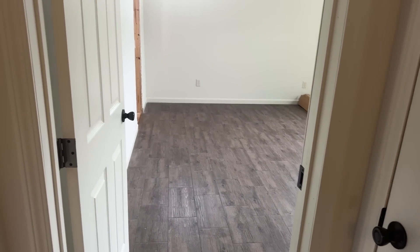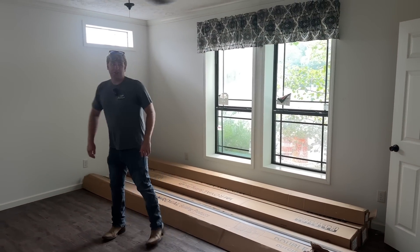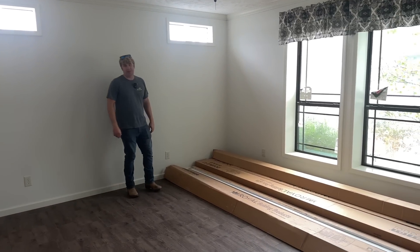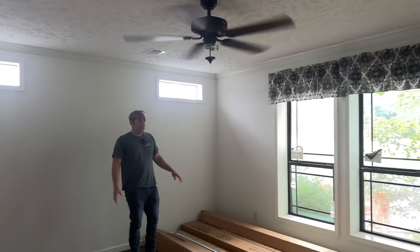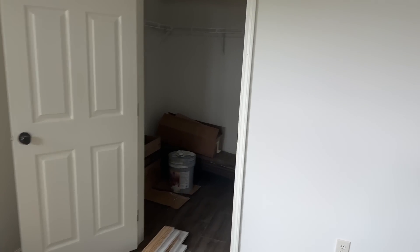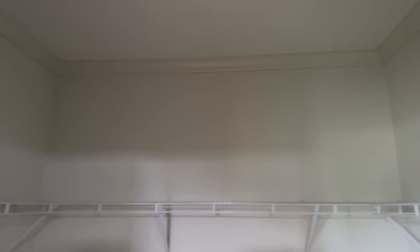Now we're going to the master bedroom — and wow, this is a good-sized master. Usually when you have a four-bedroom home the master suffers, but they didn't do that here. There are two windows plus two overhead slotted higher windows. This home has a nice big walk-in closet right to the side, and then there's another big closet in the bathroom we'll see in just a second. They've even got crown molding in the closet — that's a nice touch — with wire shelving you can change yourself.